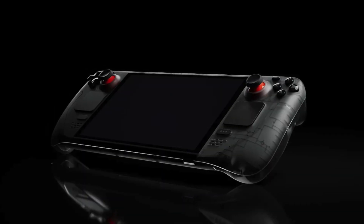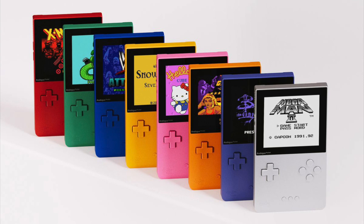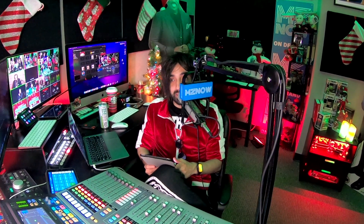The Steam Deck OLED — the Steam Deck OLED's great. The Analog Pocket, which is like a really fancy Game Boy that can play the old cartridges. I'm too afraid that I'm going to break it. It's great, though. When I put in an old game in there, like an old Game Boy game, it looks amazing.